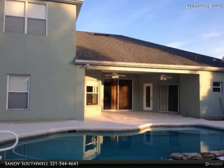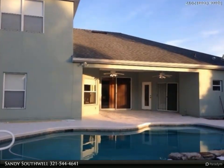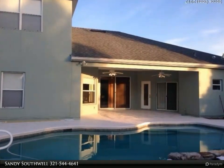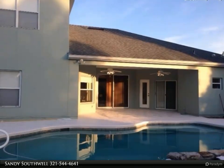This Degno Realty Incorporated property video is presented by Sandy Southwell. Motivated seller, located on a large privacy fence lot that backs up to preserve for tons of privacy.